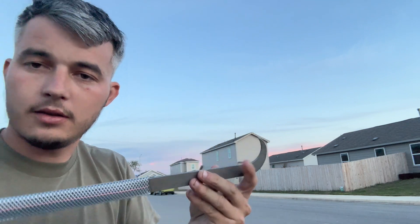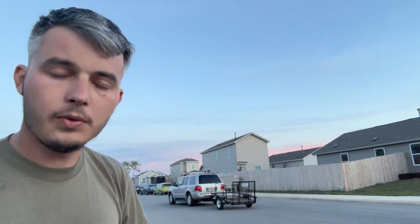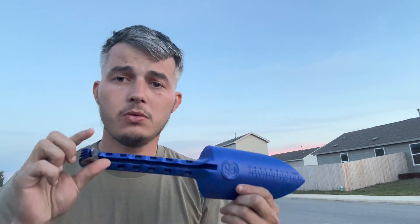This looks to be a crevicing-style tool — something you hook into a small crack. It's very solid, very nice, and thick. It's going to be good for when you've got some larger rocks in there. It also has a little pick on the back, and a nice, awesome shovel. Pretty cool.